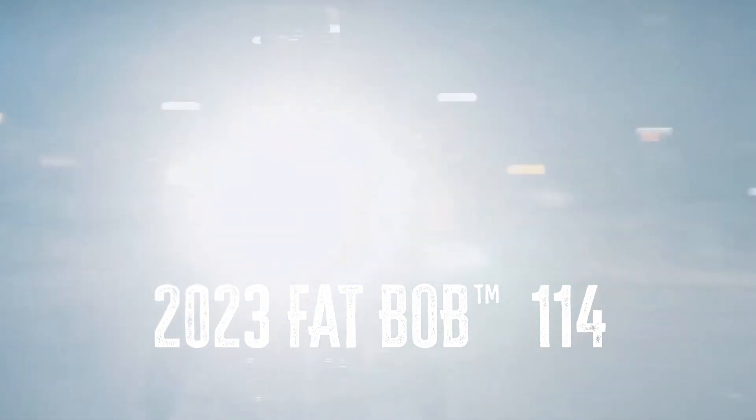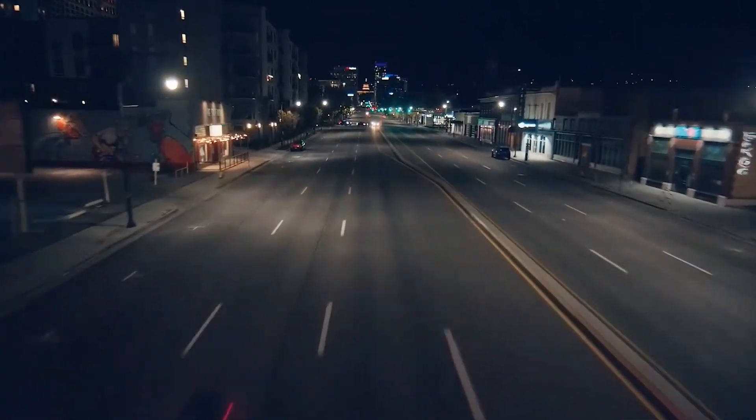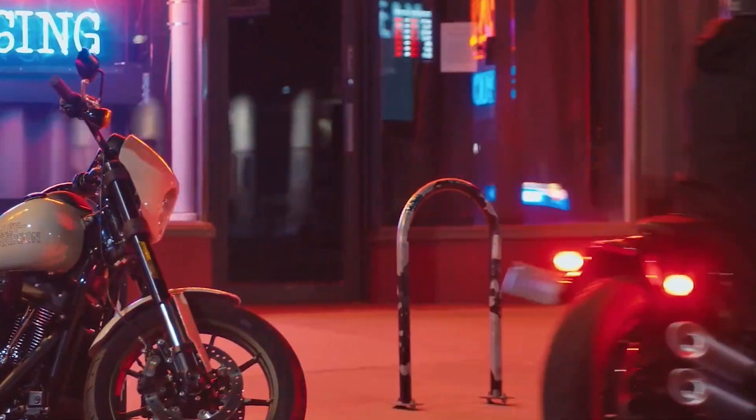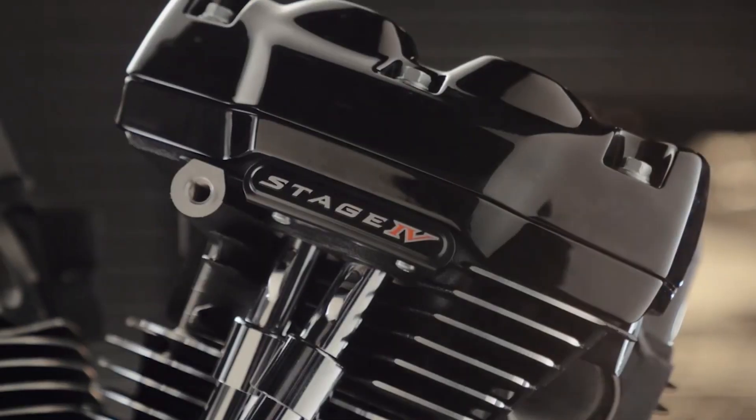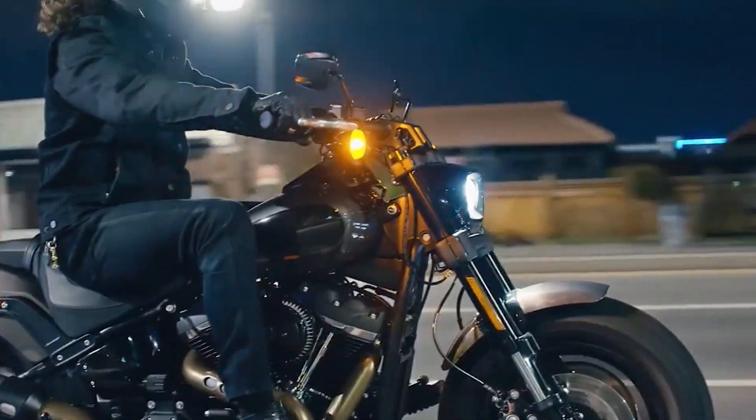At number 6, we have the Harley-Davidson Fat Bob. If you're looking for a bike with an assertive style and performance that'll leave you speechless, look no further. Its premium finishes, coupled with the power-packed Milwaukee 8 engine, make this cruiser bike the go-to choice for those looking for raw power and agility in a city ride.